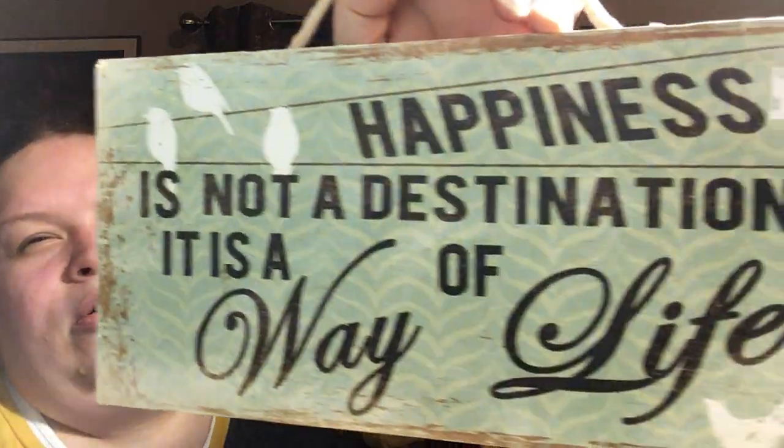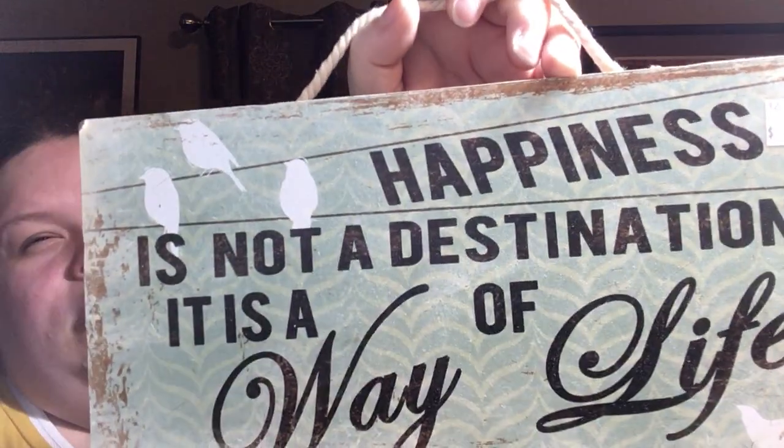This was originally from Biglets for five dollars — I paid a dollar for it. I don't know if I'll keep it. It says 'Happiness is not a destination, it is a way of life.' It's got birds on it and it's teal. Kathy, you need to buy this — I'll send you the link when I list it. It's really pretty; I'll probably list this on Poshmark.